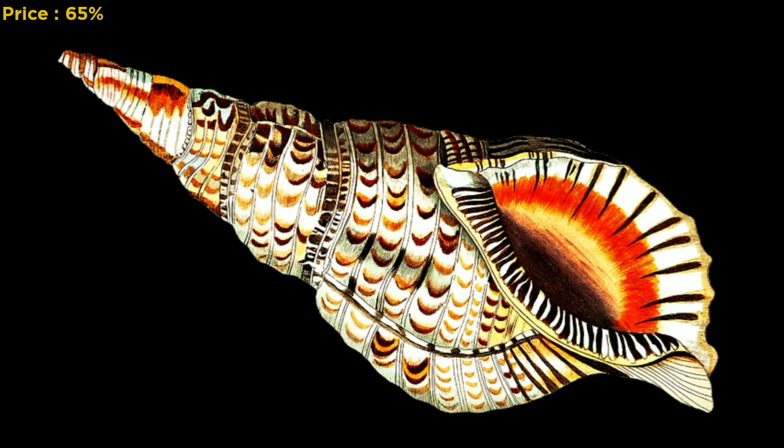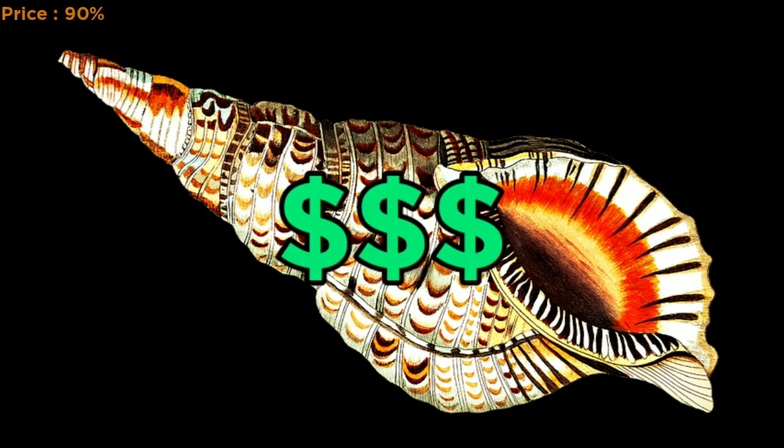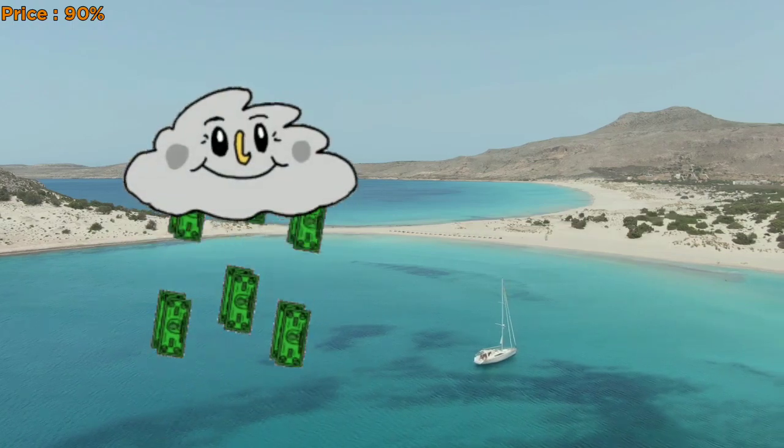We have the Trident's Trumpet, which is a spiral-shaped shell prized for its beauty and can sell for several hundred dollars as well. It is also one of the most expensive types of seashells.